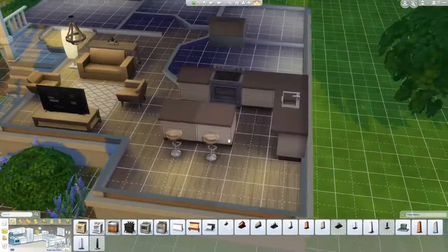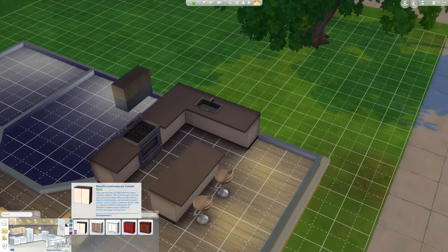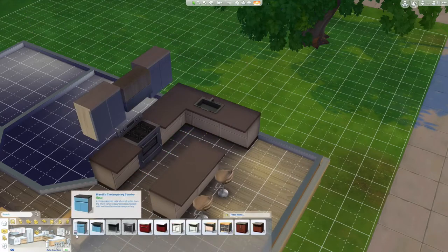I didn't quite leave enough room for my dining room, so I ended up adjusting the wall. And I really struggled to make my cabinets match my counters, but I finally did figure that out.